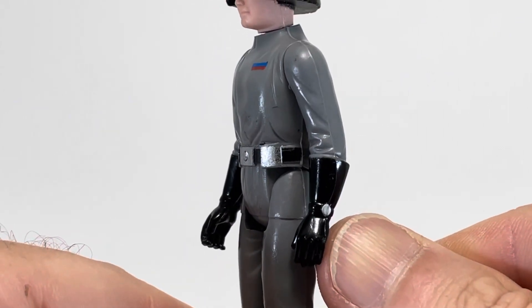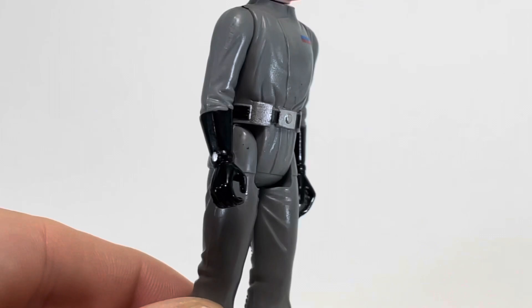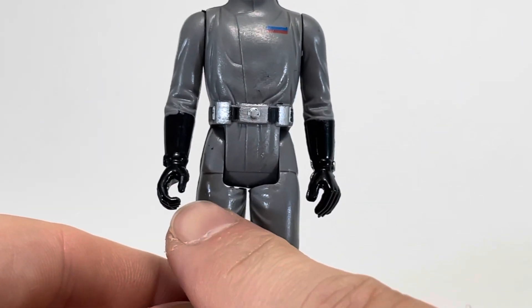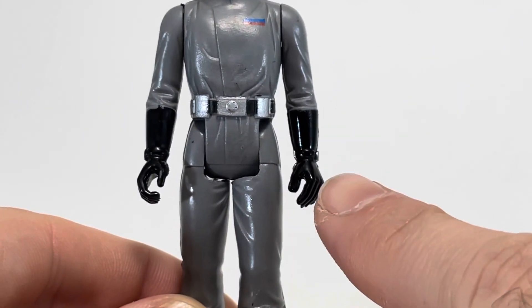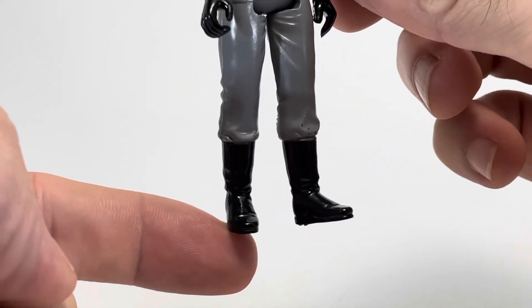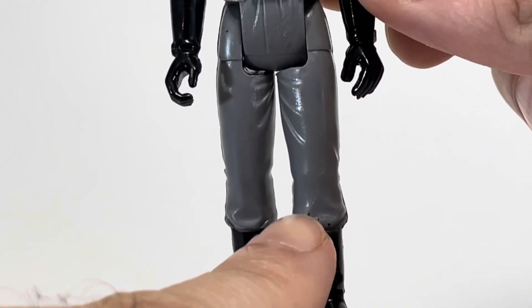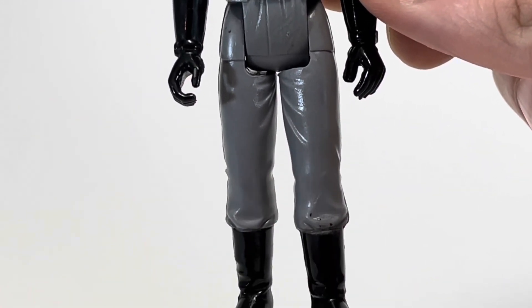His gloves look nice and glossy, and he's got a little silver thing here that reminds me of a wristwatch, but it is on both sides. His right hand has been molded to hold his included pistol, but his left hand unfortunately cannot. Like his gloves, his boots are also glossy black, and whoever molded this figure did a fantastic job on the creases and folds in the pants. They look really good.